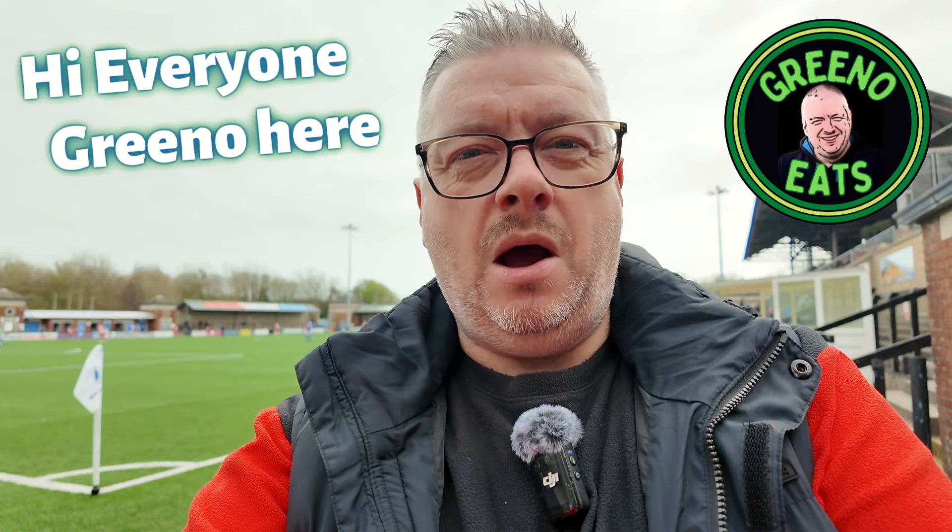As I'm sure you can tell behind me, I am at the football today. It's a bit of a weird one — I've come to watch Pool Town play against Merthyr Town. But I'm not in Pool or in Merthyr. Unfortunately, Pool have a waterlogged pitch, so they've had to relocate their game today to the home of Dorchester Town, not far down the road from me.